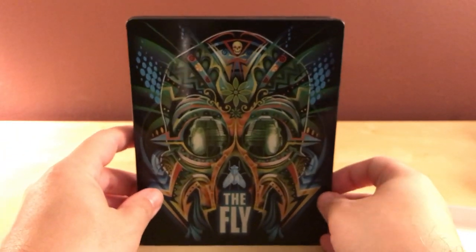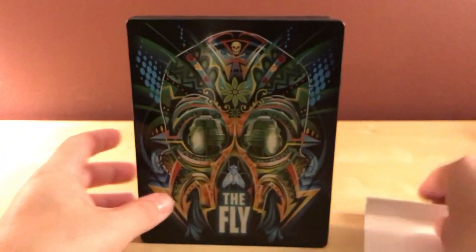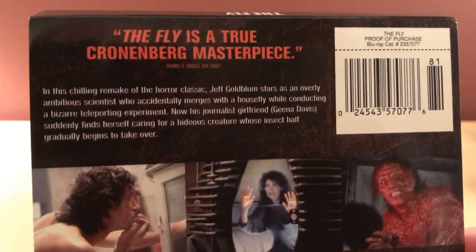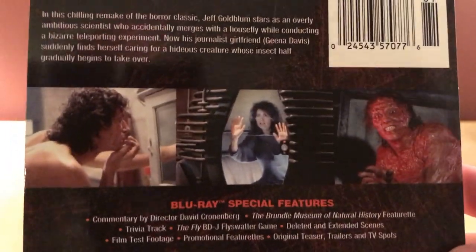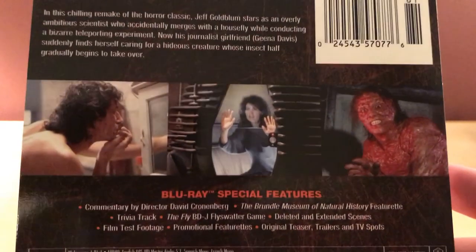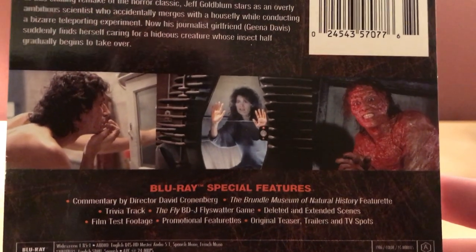I could show you the behind the scenes things here or the synopsis — you can read that if you haven't seen the film before. I recommend it if you're okay with some body horror and gore. It's a really interesting story about transformation.